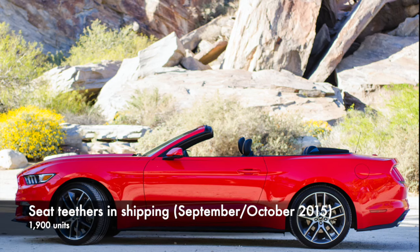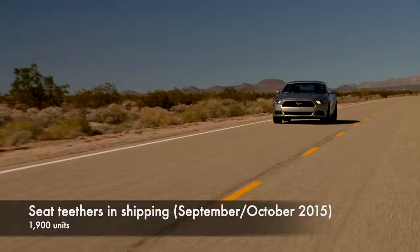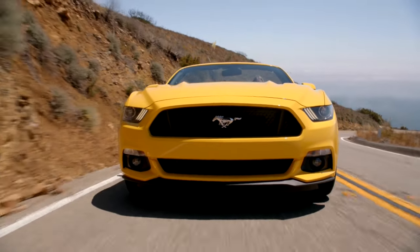1,900 units built in September and October 2015 for model year 2016 were recalled for potential damage caused by seat tethers in shipping. This can result in improper restraint for child seats and adult passengers.